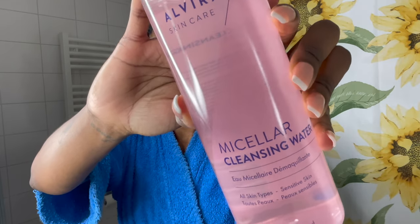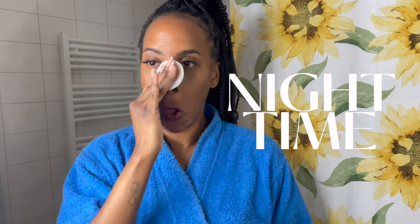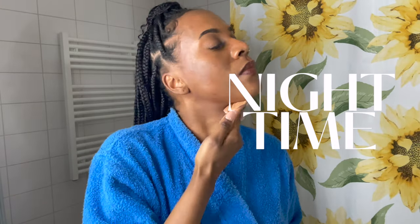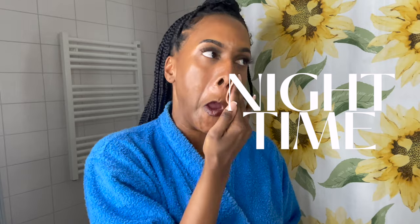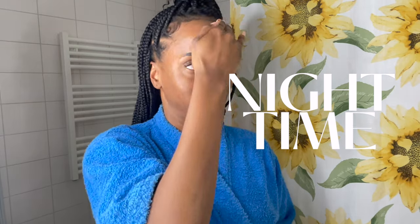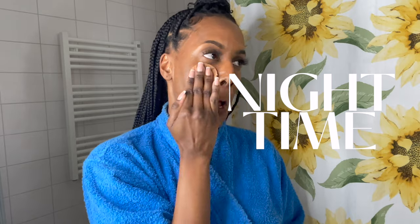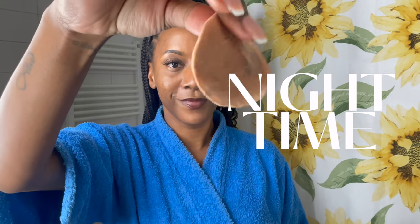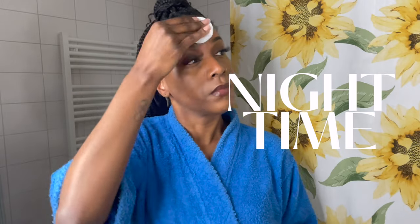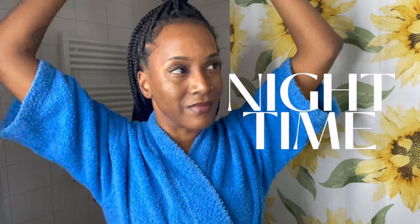Here I'm using this Micellar Cleansing Water from Action. It's super affordable and a must-have. It's really amazing and not too heavy on the skin — it doesn't have any weird feel to it. It takes off my makeup very fast and I only use about two to three cotton pads to take off all my makeup. I love this Micellar Water. It's one of the things that really helps my skin stay relaxed and not too active with acne. I go quite close to my hairline to make sure I get everything taken off.